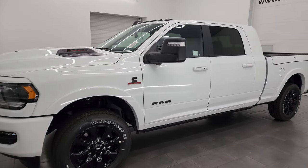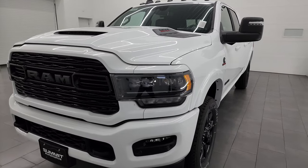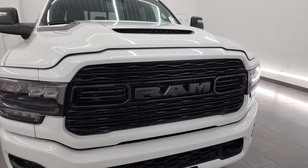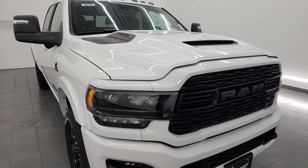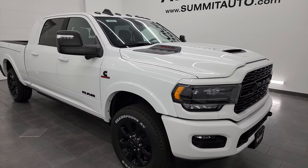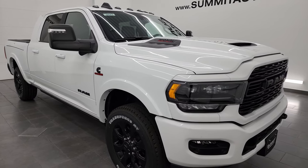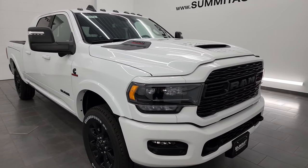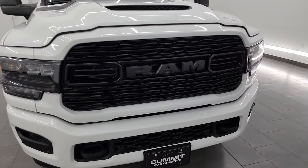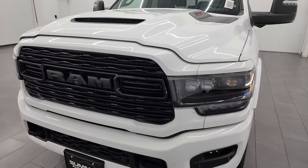This 2024 Ram 2500 has the 6.7 liter Cummins diesel engine, paired up with the 6-speed 68RFE automatic transmission. This is one of the most expensive, highest MSRP Rams I have ever videoed. This one is over $103,000 and is really, really good looking, nice, and fully loaded of course.